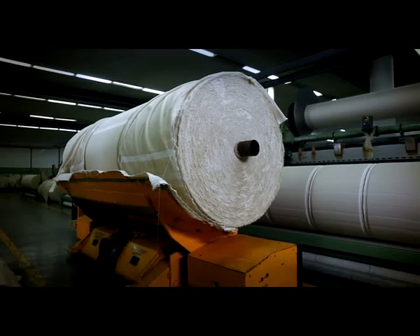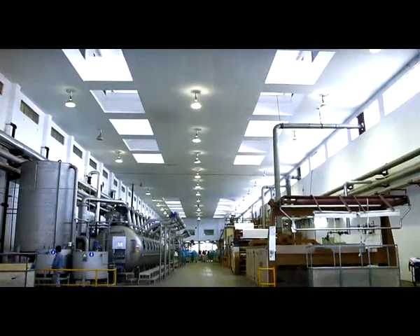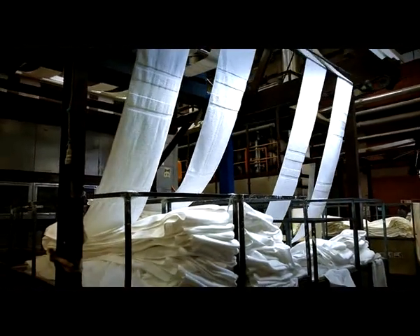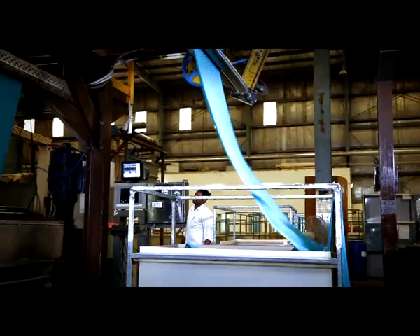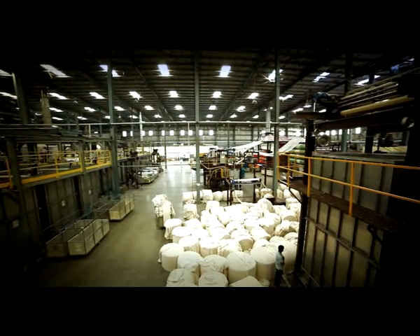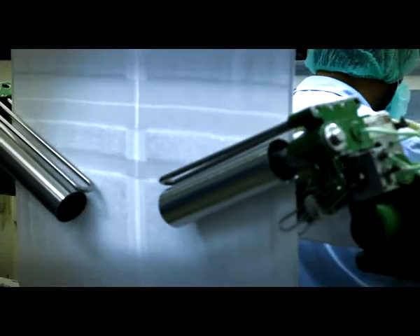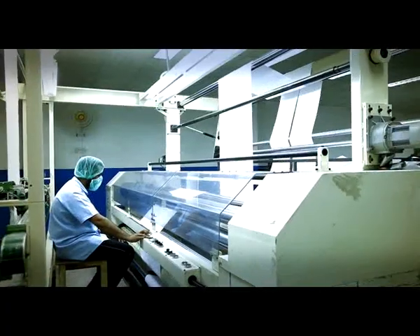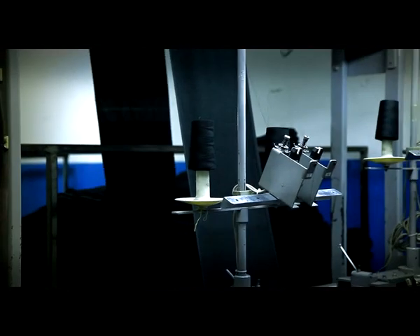After quality weaving, the fabric is moved to the most modern technological department of dyeing for sleek coloring. The dyed fabric is then handled with the help of the latest scanning machines by the magical hands of trained and qualified team members of the finishing department.